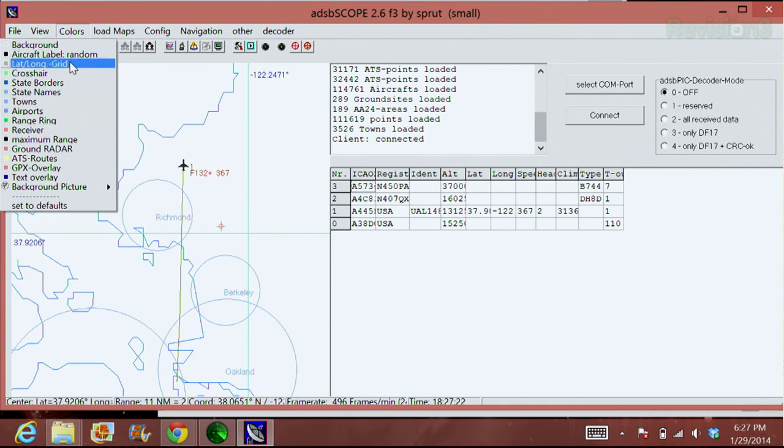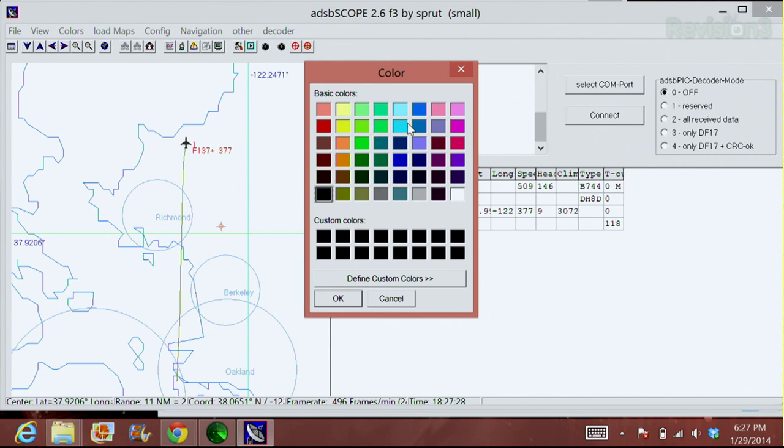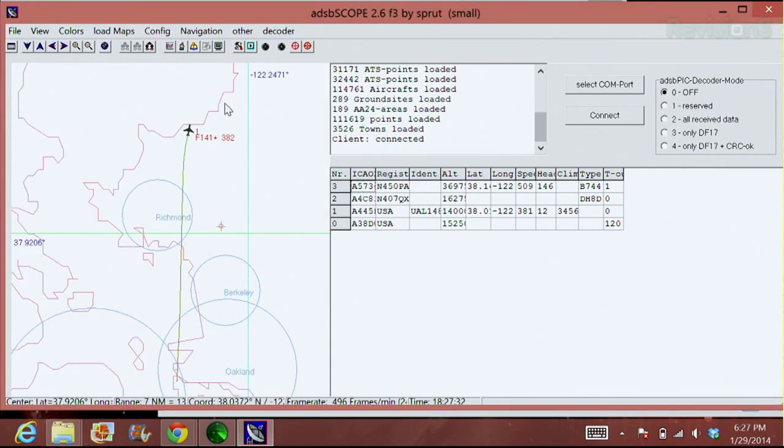There are a couple of customization things you can do in here too. You can change the colors of your map — if you have a lot of water around you and want to change your state borders to blue, you can do that. Or if you really like pink, you can change them to pink. So you have pink borders now. See the plane — it's circling!